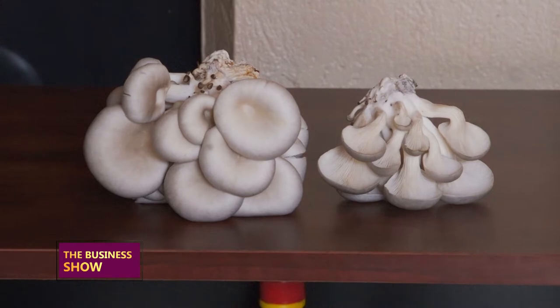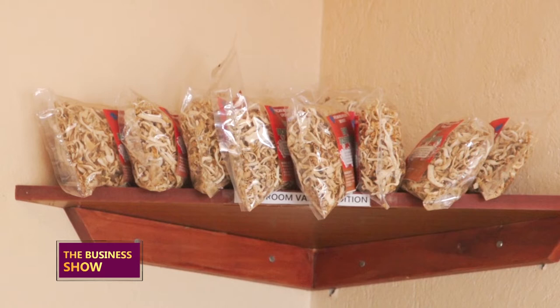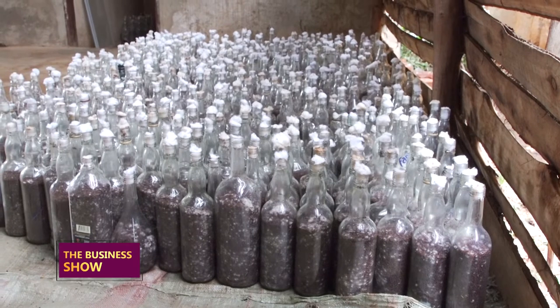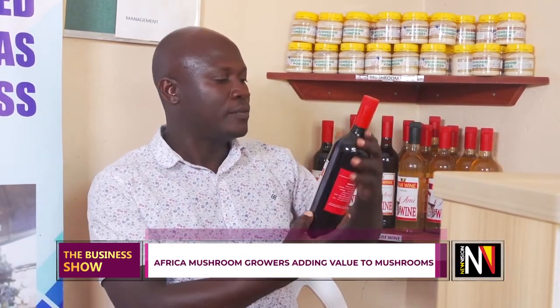We, the neighboring countries, can mobilize and tap into those markets. Mushrooms are not only eaten fresh — we can also do value addition. Here we are making many products out of mushrooms: we have dried mushrooms, powder, cherries, and wines. This is wine — a dry red citrus wine — all made out of mushrooms. We also have the powder.